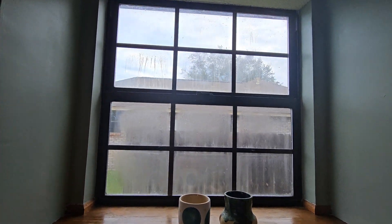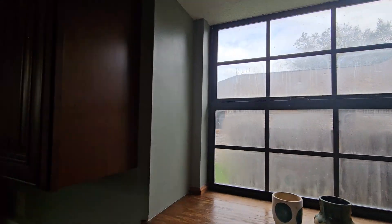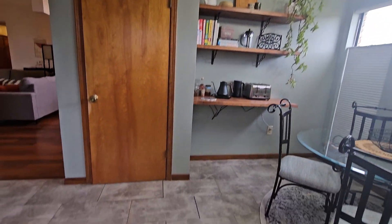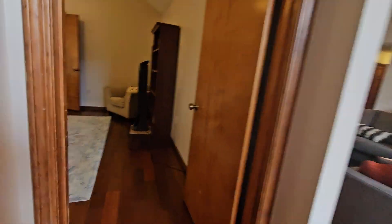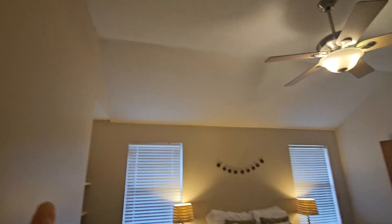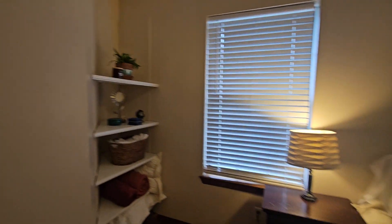The windows are fogging here in the kitchen — that needs to be replaced. I think we all get fogging windows down the road as they start aging. And this is the master again — popcorn ceilings.